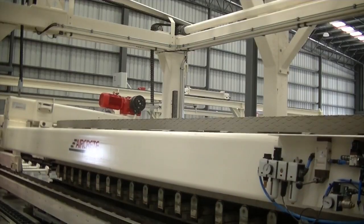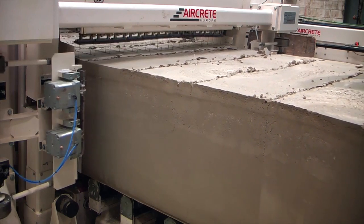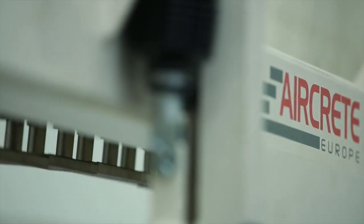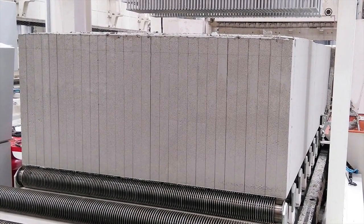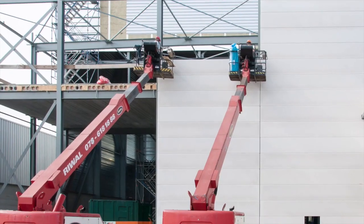In the AirCrete system, the AAC mass is cut to shape in a horizontal position without the need for tilting. Our exclusive technology uses two cutting wires which oscillate at high speed for a smooth and precise cut. The no-tilting and no-sticking principles enable efficient production of AAC blocks and panels.